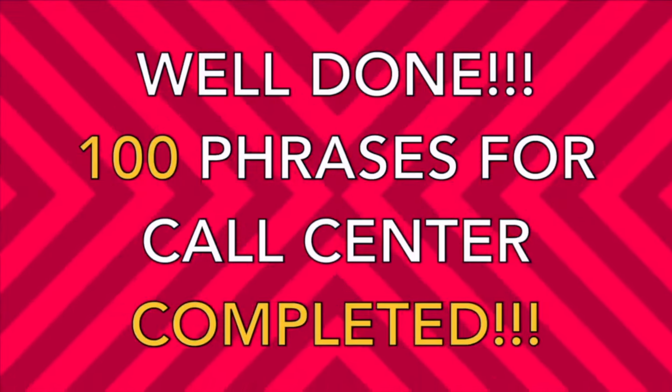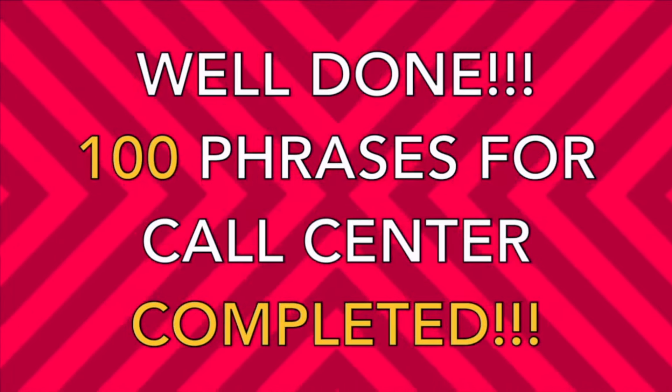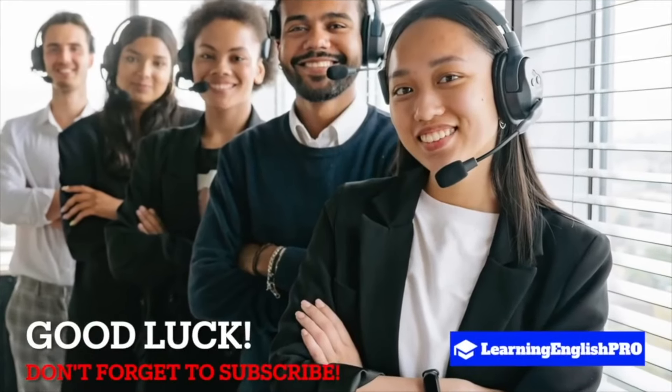Well done for sticking out throughout the entire lesson and learning a hundred new phrases for a call centre. I wish you the very best in your future employment.